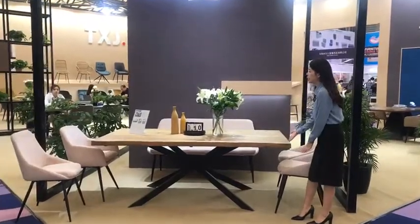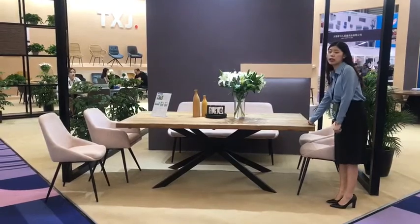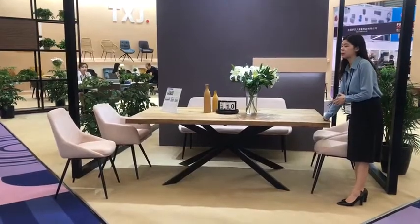As you see in the video, this is a solid wood dining table which is very popular at the last Shanghai Fair. We sold a lot in past years, so we bring it this time again.